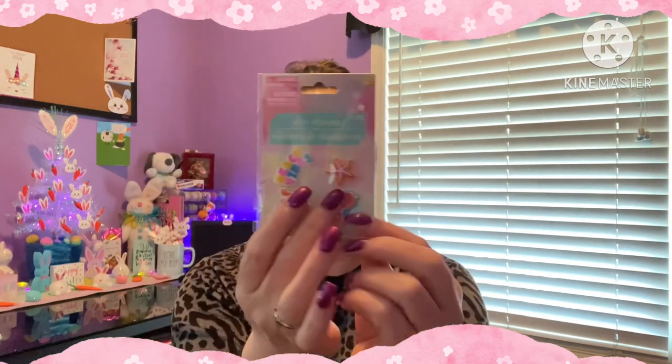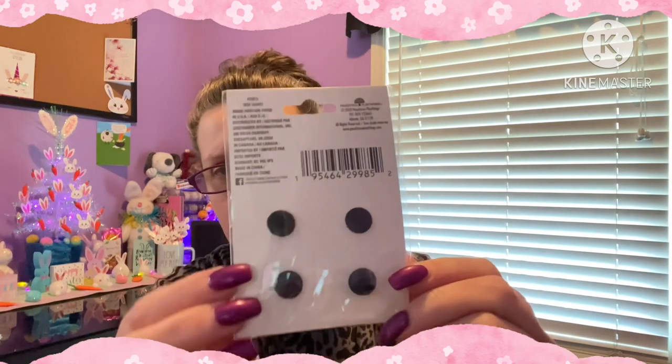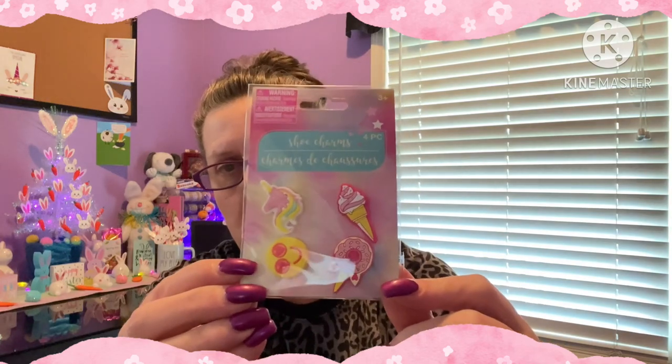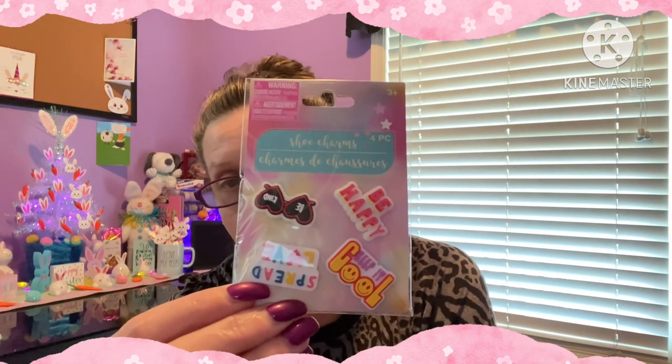Also in the toy section, and I want to say it was by the front registers, they had these shoe charms. You get four pieces in a set. I found three different ones - I don't know how many they have. I'm thinking these are for the clog shoes that have the holes in them. Here's what the first package looks like with tabs on the back. The second package has like a unicorn-y donut design, and there was the third package I found.